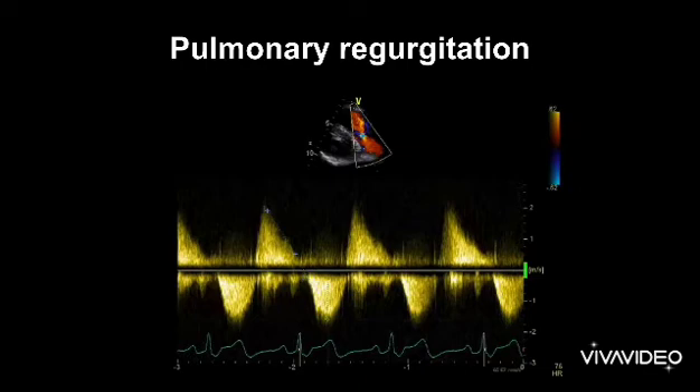Right-sided valve disease isn't as common as left, but don't forget to look for it because it's actually missed more often.